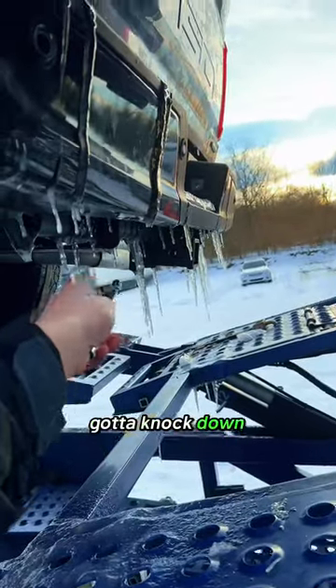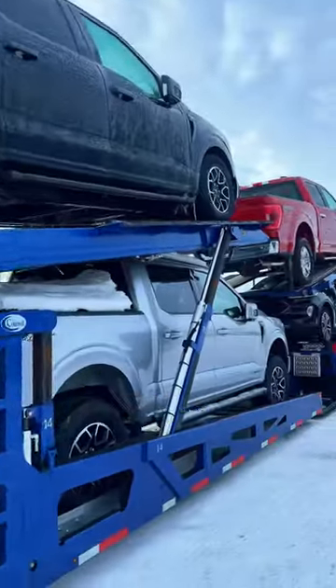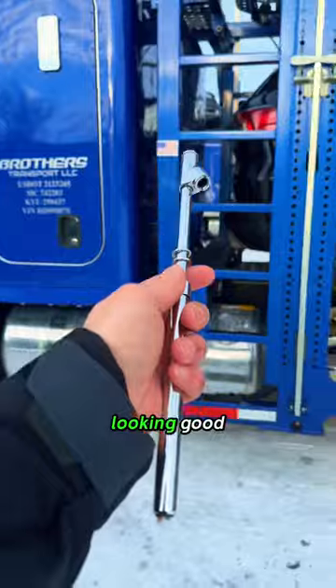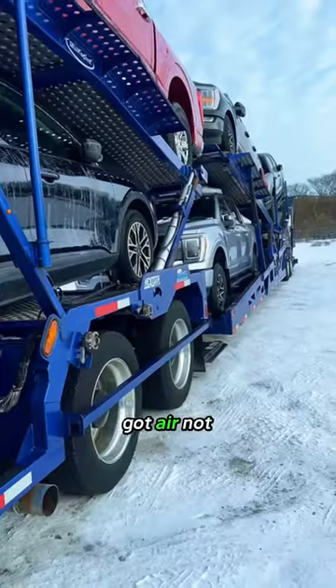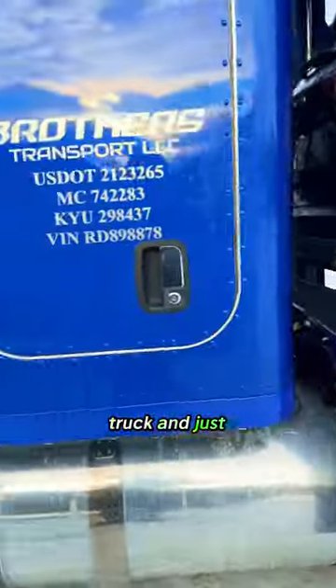Company policy, gotta knock down all the icicles, because if you don't, you're gonna be overweight. The trip pre is done. Looking good. Got air — not only in the tires, but in the airlines and in the trailer and in the truck and just about everywhere else.